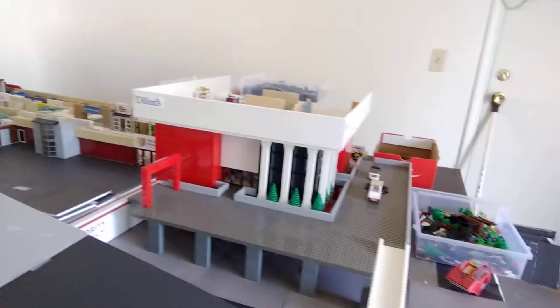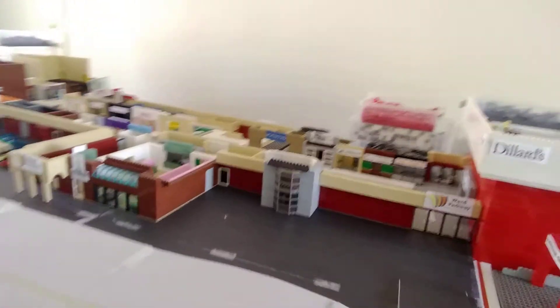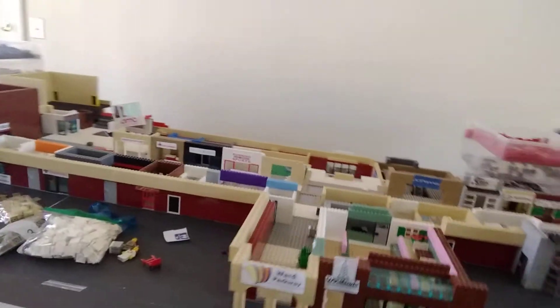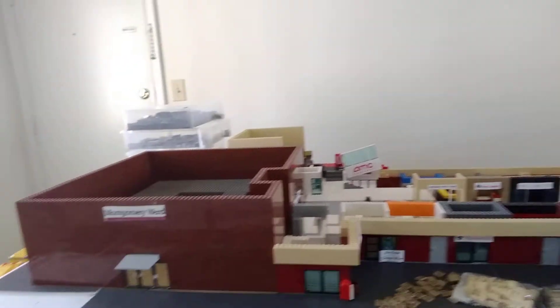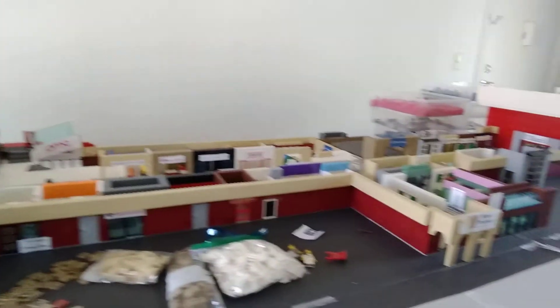Hey guys, Travis here. I just wanted to show you my latest project I'm working on. This is Ward Parkway Mall. I actually built this a few years ago out of Lego, and I'm rebuilding it once again.